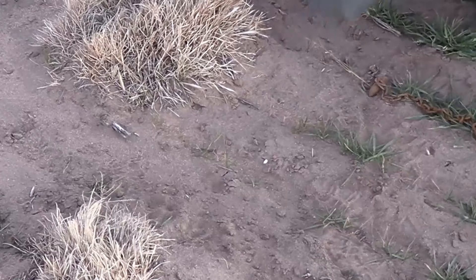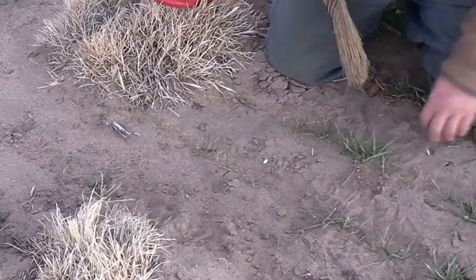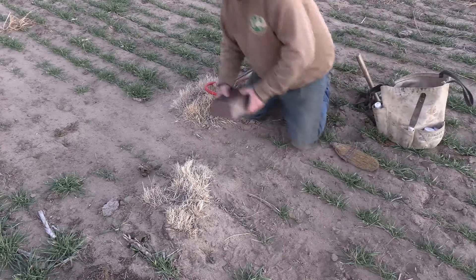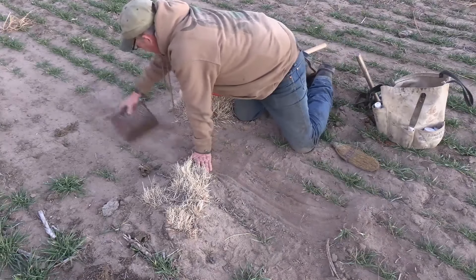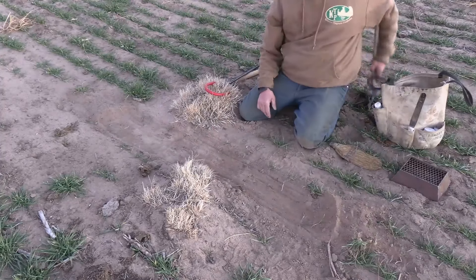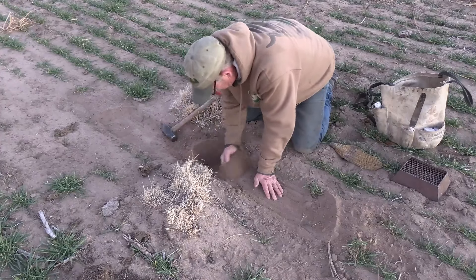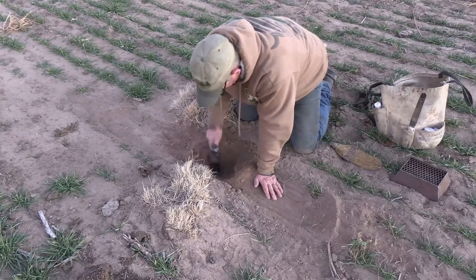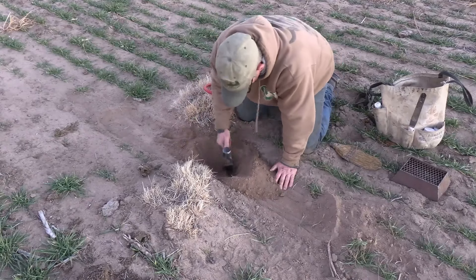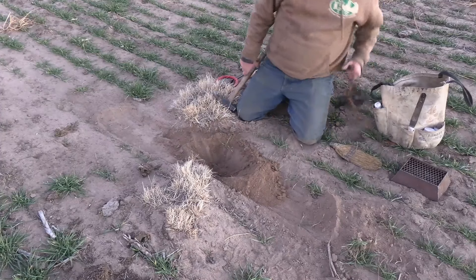I've got coyote tracks walking right by this spot, so let's go ahead — this is the second set at this location. Let's scrape up some topical dirt. There's plenty of dirt to work with, but the tracks are telling me they're walking right by here, so let's give them an incentive. Nice sandy loam to work with — when they say sandy loam, they mean sandy loam.